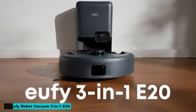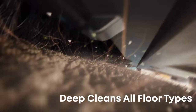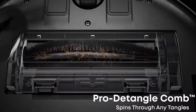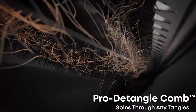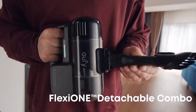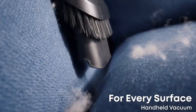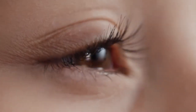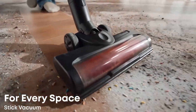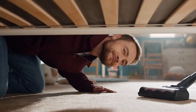Number 13: UFE Robot Vacuum 3-in-1 E20. The UFE Robot Vacuum 3-in-1 E20 is a revolutionary cleaning powerhouse that redefines home maintenance. Combining vacuuming, mopping, and sanitizing capabilities, this all-in-one device ensures your floors are spotless with minimal effort. Its powerful suction and smart navigation system allow it to efficiently clean every corner of your home, avoiding obstacles and adapting to different surfaces. The E20's advanced filtration system captures dust and allergens, making it ideal for allergy sufferers.